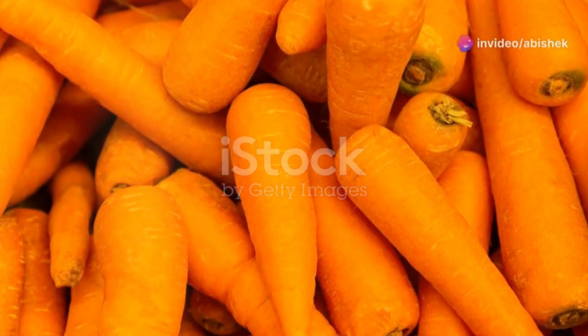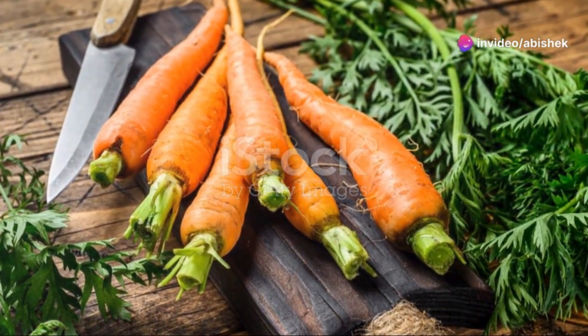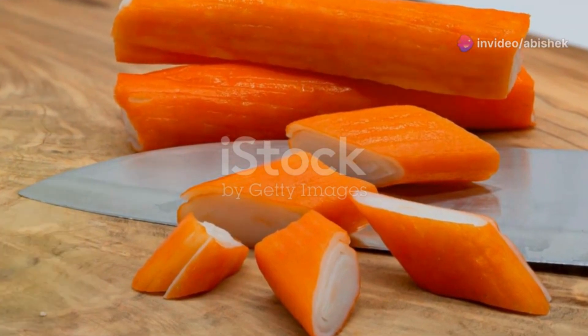Carrots are a classic. Packed with beta-carotene that converts to vitamin A, they help keep your vision sharp and fend off macular degeneration.